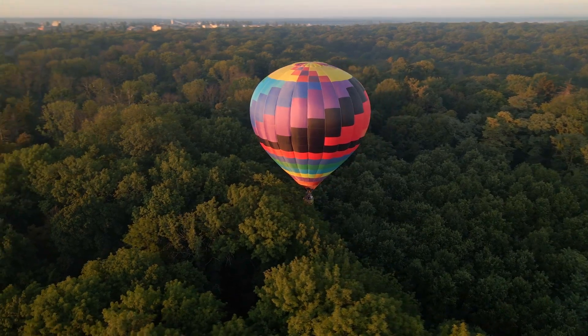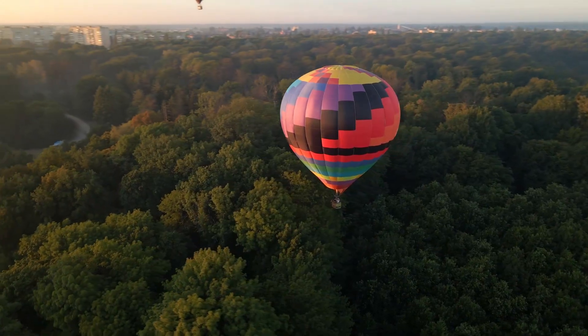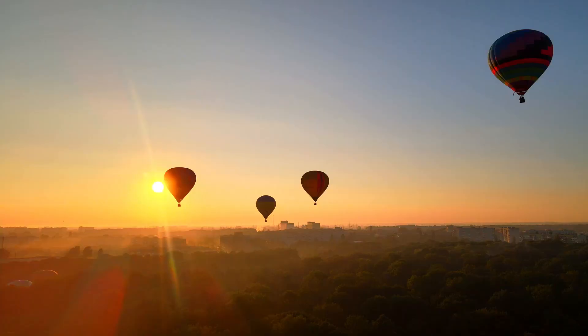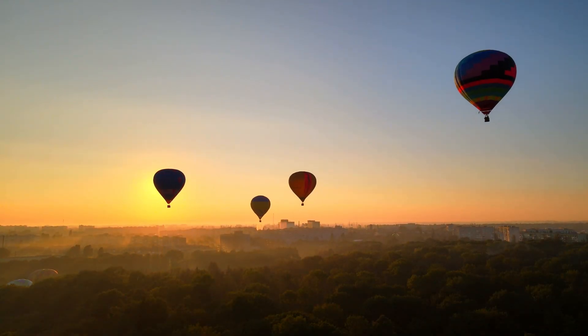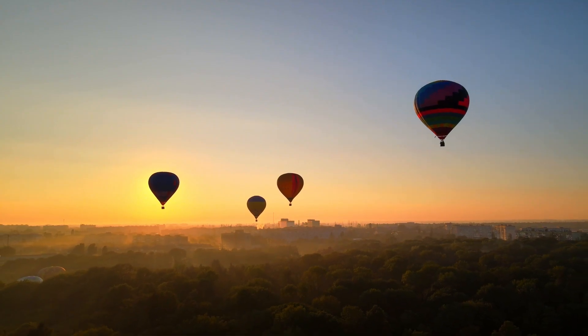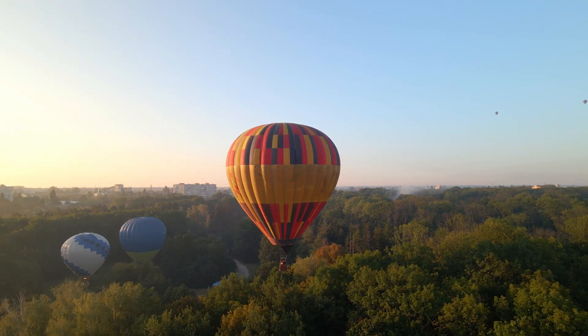Graceful, colorful, otherworldly — few things capture the human imagination quite like a hot air balloon drifting silently across the sky. Whether you've seen them rising at sunrise above Cappadocia in Turkey or filling the skies at the Albuquerque International Balloon Fiesta, balloons always feel like something out of a dream.